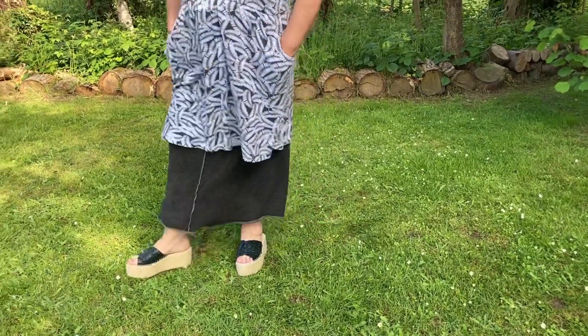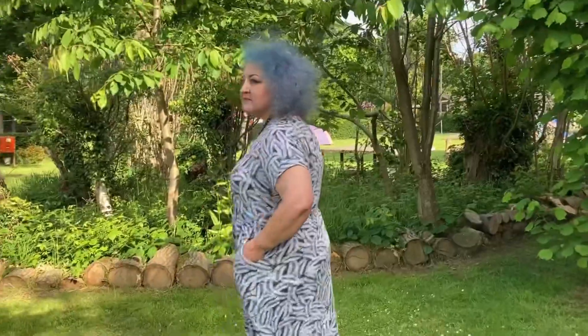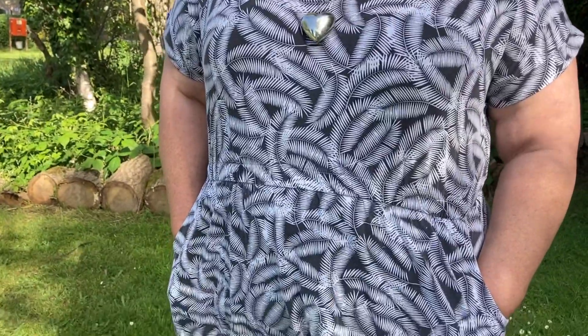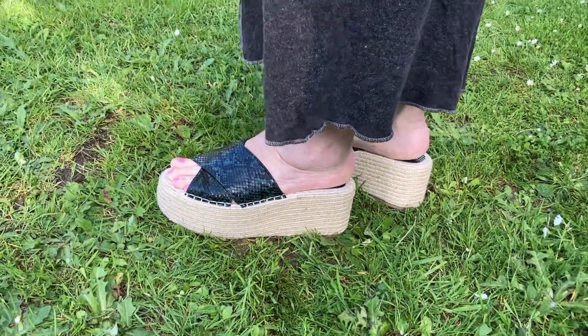Sometimes we just need relaxed, relaxy kind of clothes - can't always be dressed up. This dress was actually a size 24. I thought the hearts looked quite nice with it - nice and relaxed and cotton. There are the shoes - New Look, brand new, quite nice and comfy.